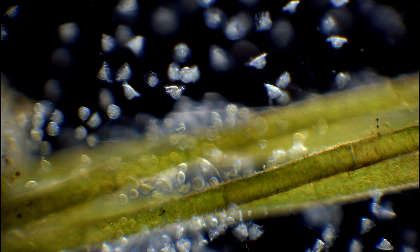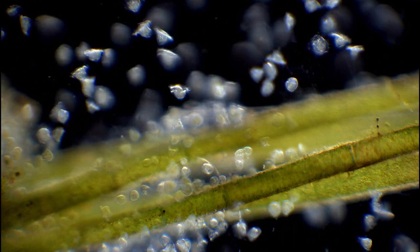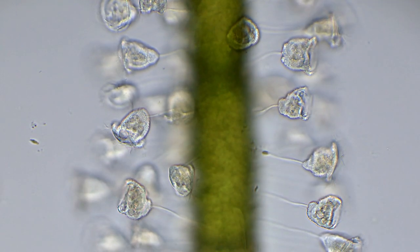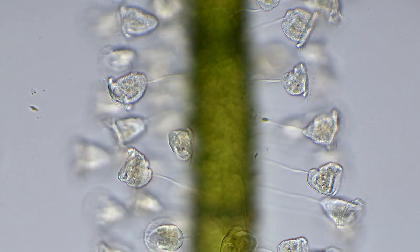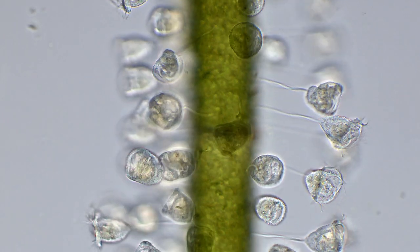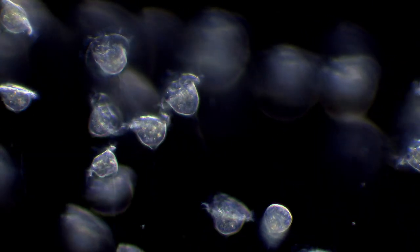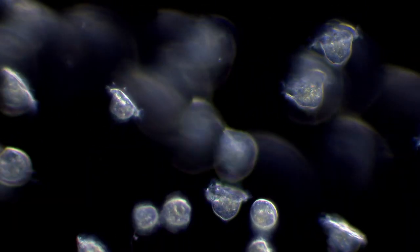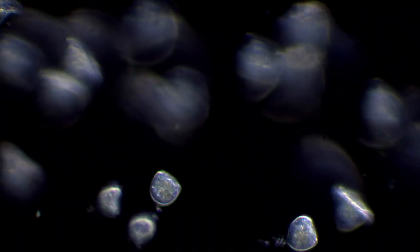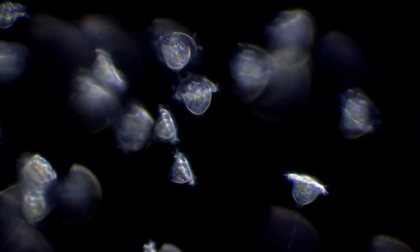When the cell divides, one half will keep the stalk, and the other one will be able to swim freely around, until it finds a place to settle down and create a stalk of its own.